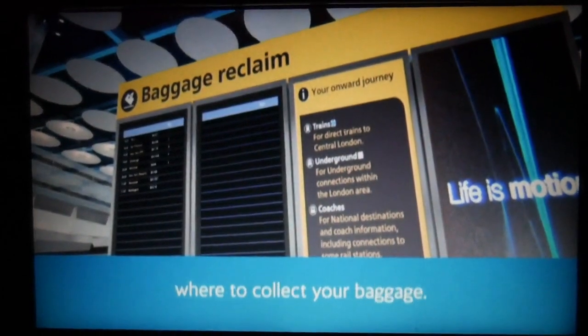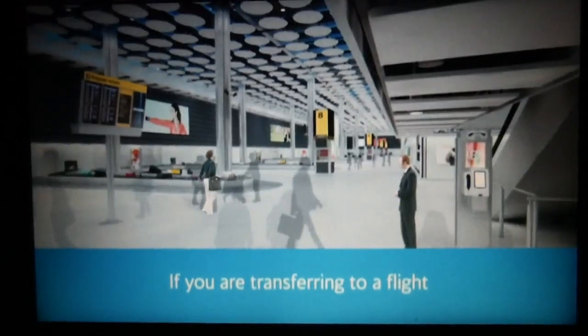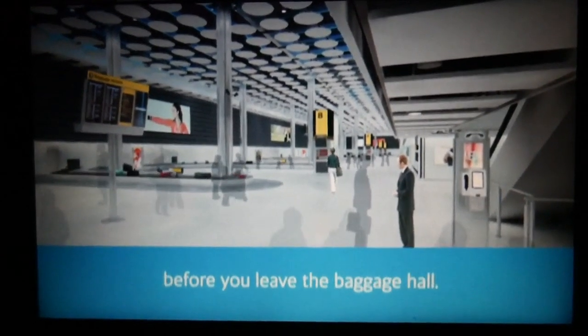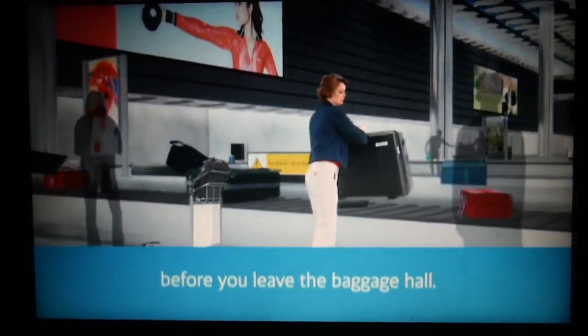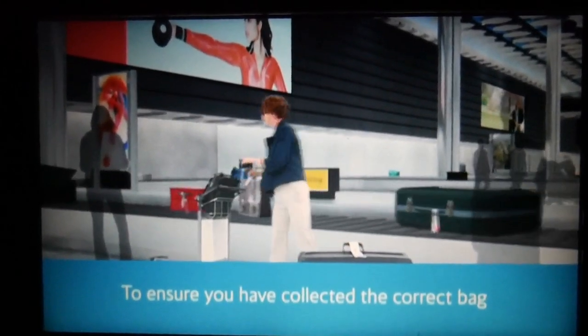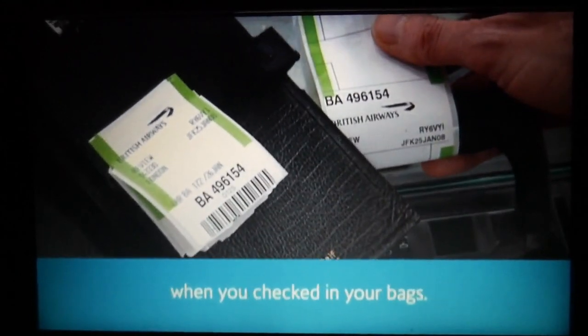Display screens will tell you where to collect your baggage. If you are transferring to a flight that departs from Gatwick Airport, please make sure you collect your bags before you leave the baggage hall. To ensure you have collected the correct bag, please check that the label matches the baggage receipt you were given when you checked in.